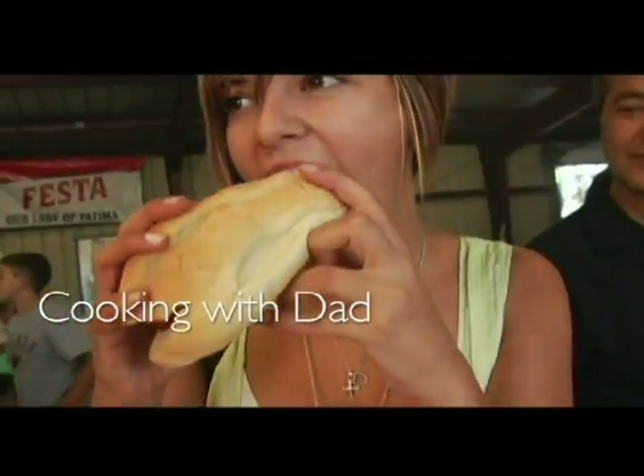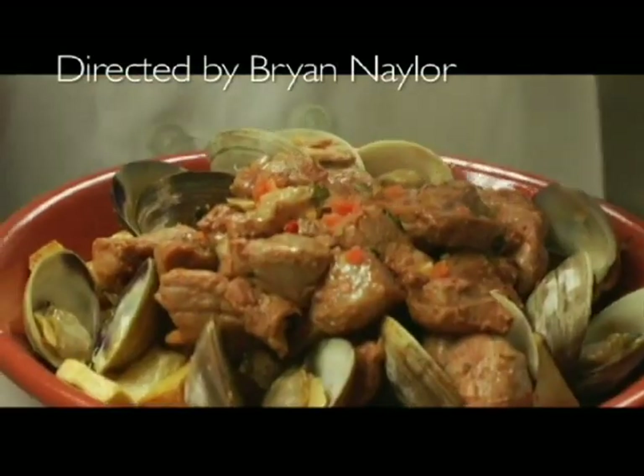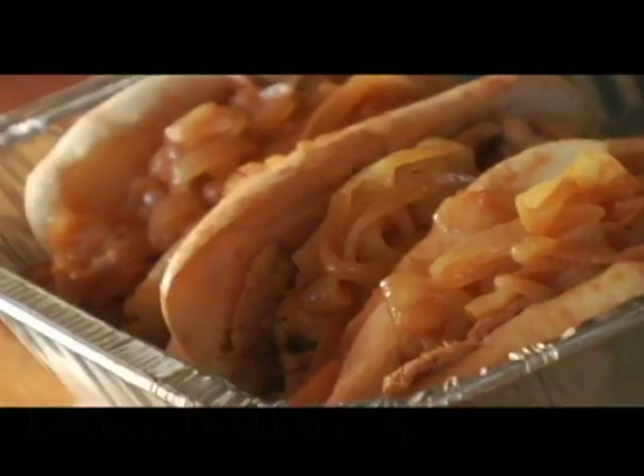Welcome to Cooking with Dad. I'm your host Manny Lopes. Today we're here gathering around as we typically do on a Sunday, having a big family meal. This is what it's all about.